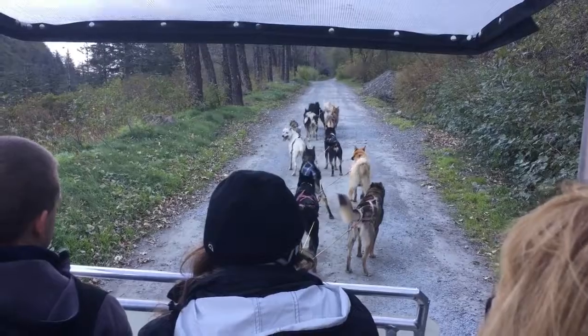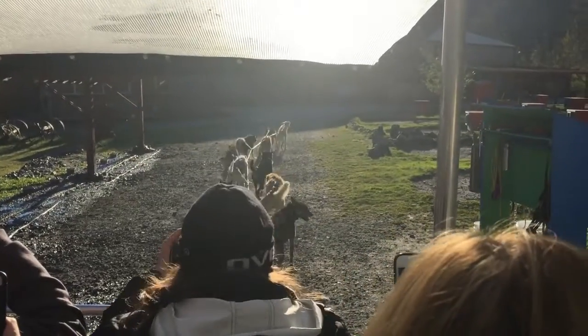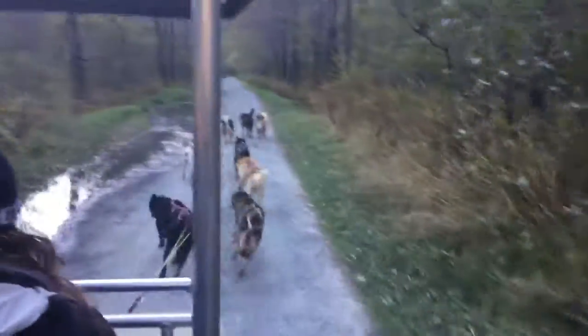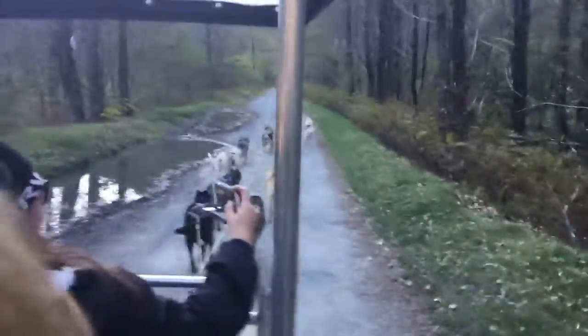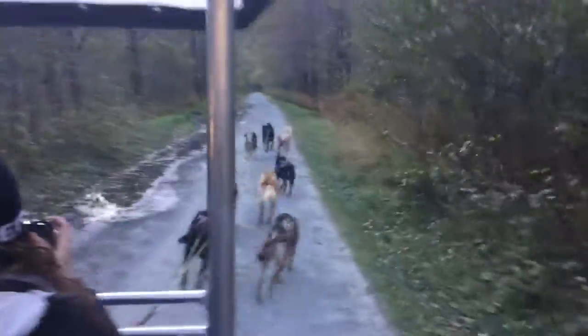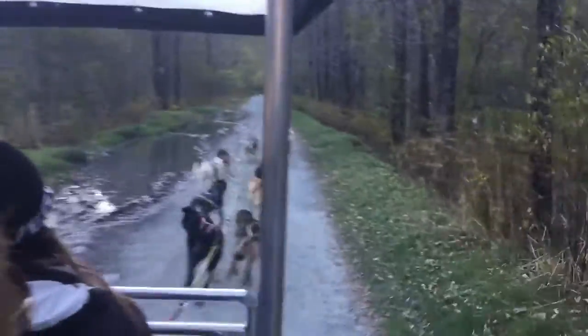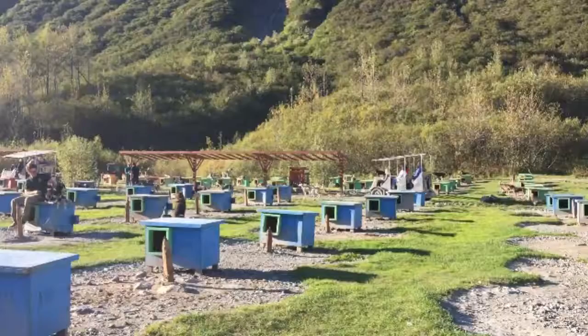I'll show you a real dog sled later on. The dogs get very excited to get running — here we go, we're off! There's a lead dog at the front and everyone else basically follows his lead. This is not their first training ride of the day; we only go for about a mile.